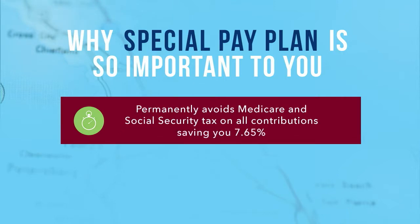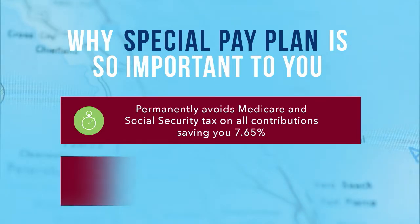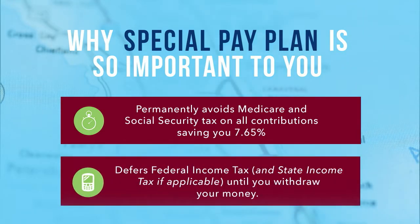That's the 7.65% of permanent tax savings that you can take to the bank. In addition, federal income tax is deferred until you decide it's time to withdraw your cash.